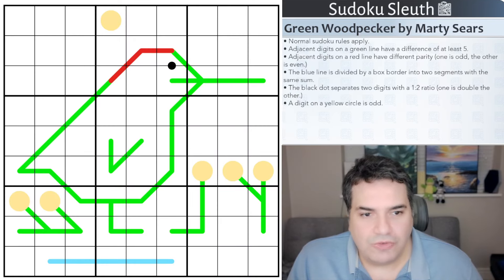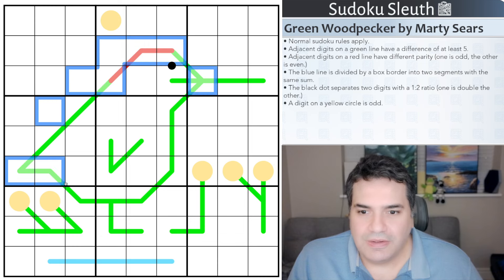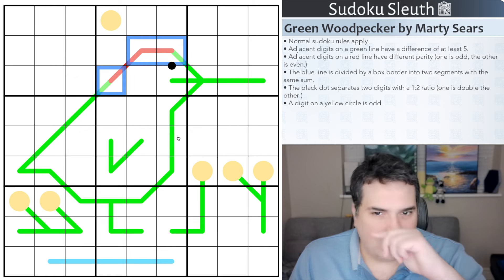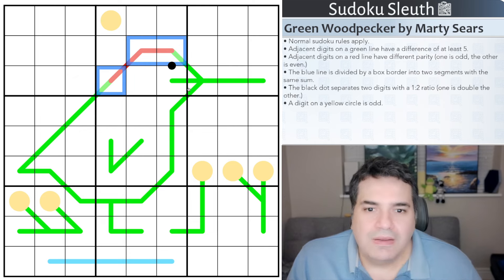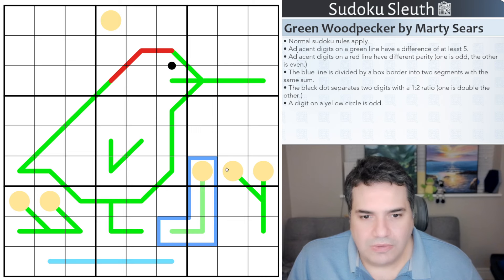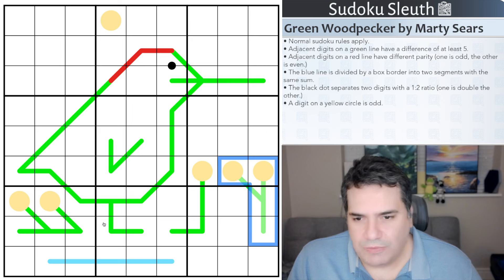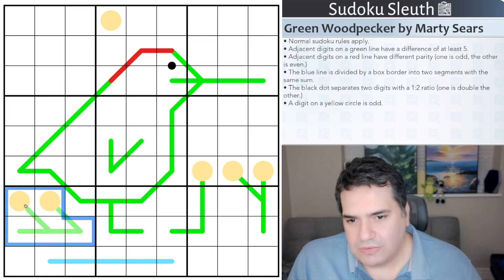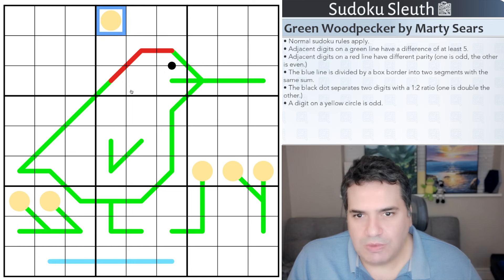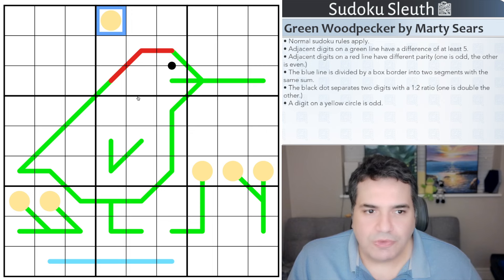Green Woodpecker by Marty Sears. You can clearly see the woodpecker here — a green one with a red head at the top. I didn't know that was actually traditional; that's not the ones I've necessarily seen. Very long beak, of course, to actually peck away. And it looks like some grass maybe, and water, and maybe sun in the top. I'm not quite getting some of these references, but it's a lovely picture from Marty.